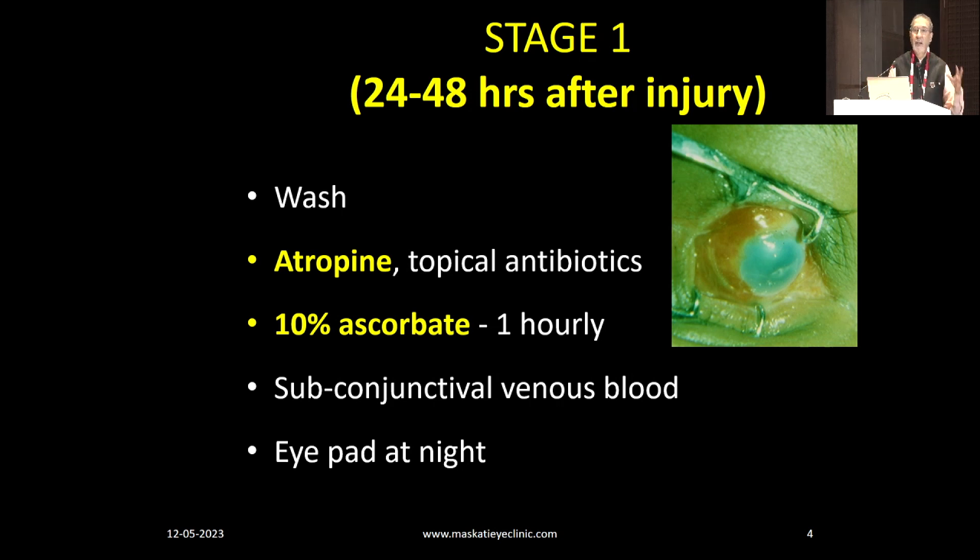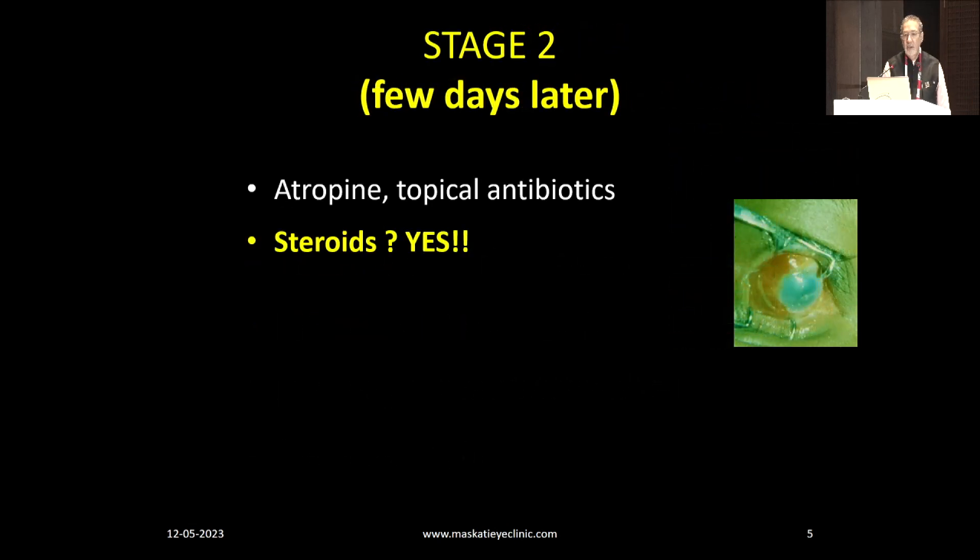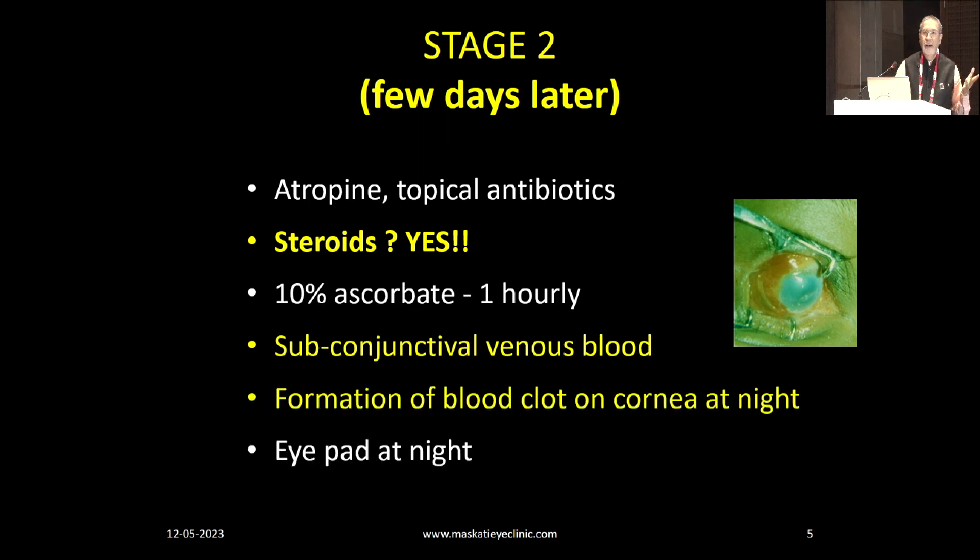Next morning you can remove the patch and the patient can blink. Regarding steroids — unnecessary drama is created about them. Steroid is a big yes in early chemical burns. There are only very few times, when you are suspecting infection, that you will not use steroid. Remember, steroid reduces inflammation; it does not impede epithelial migration. If there is an epithelial defect, the epithelium will still grow in the presence of steroid — as shown in Sheffer's landmark paper in Kenyon's work in the 80s.